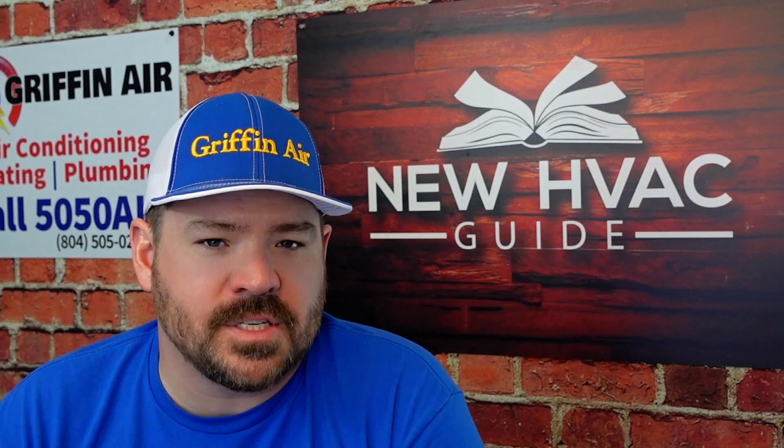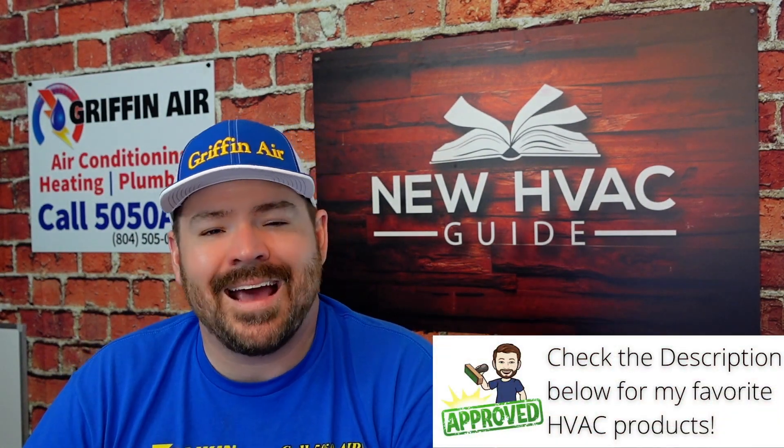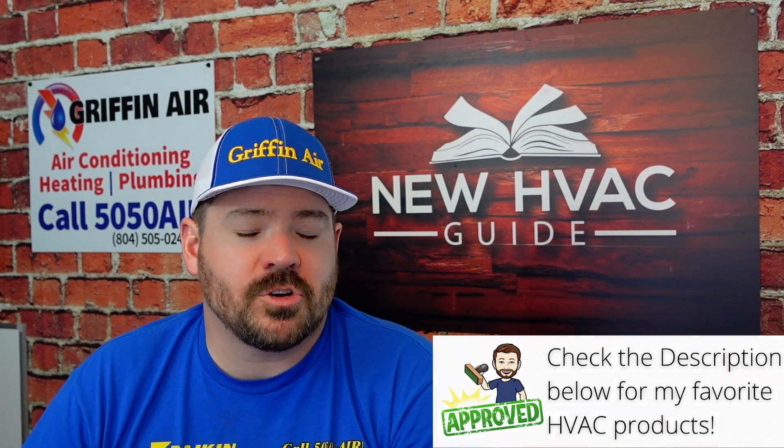One of the things we were talking about with this customer on our website is these systems that maybe have a bypass air filter, so you don't necessarily restrict the airflow going through your heating and air system quite as bad. If installed properly, these bypass HEPA filtration systems won't affect the static pressure hardly at all.